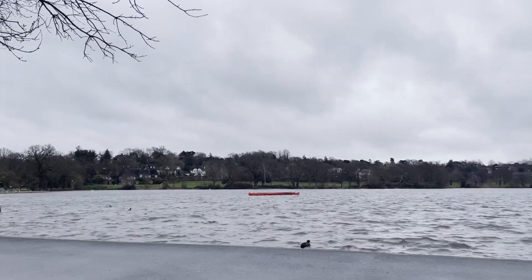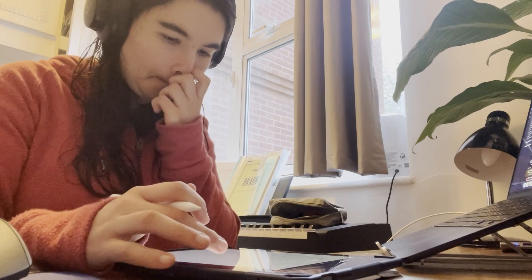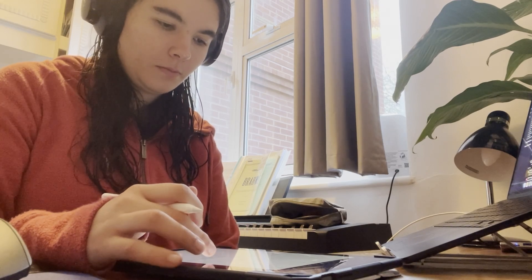It was nice to get out but it was really muddy. Once I got back I settled into my late afternoon work block — I often get some really good work done during this time on days when I work from home, which is why I let myself take a longer lunch break.